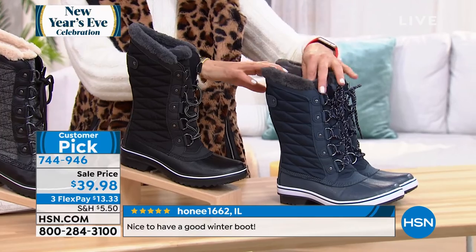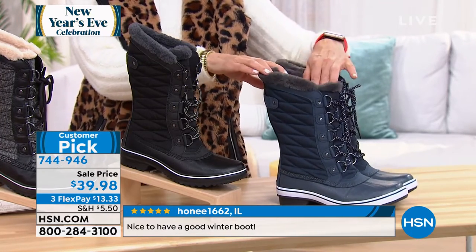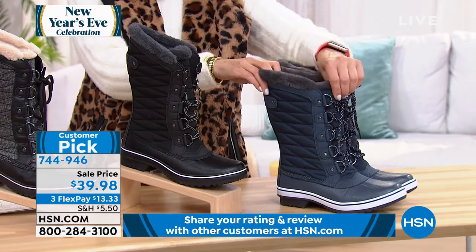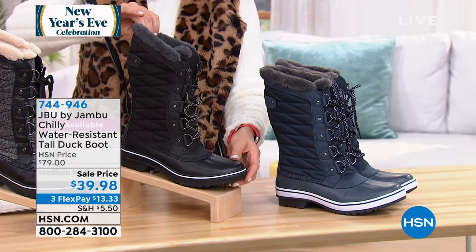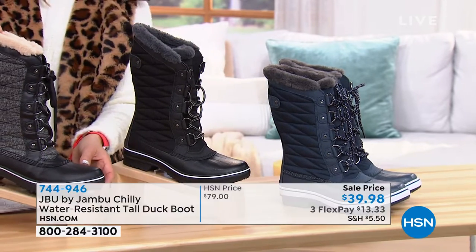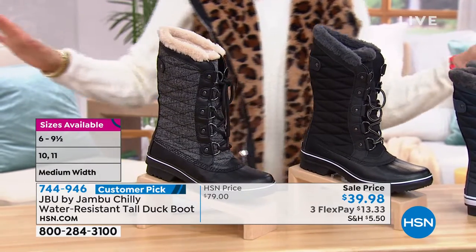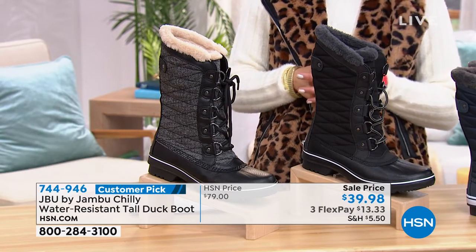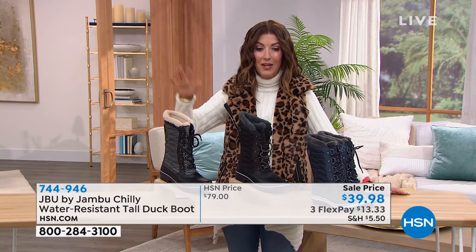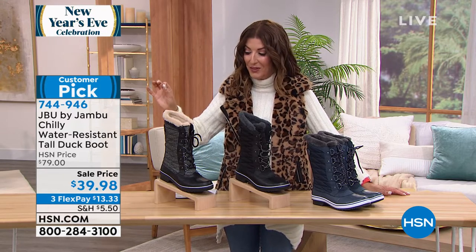Navy is the most limited, so let me give you sizes on the navy. We only have about 300 left if you want the navy, which is my fave. If you want the black, we're pretty good on the black. And the black herringbone, we have 500 left. But we don't have every size — I think we start at size seven; we've lost our size six and six and a half. So jump right in. I do not want you to miss out on such a great boot. Just go to hsn.com — that's the fastest way to place your order. Get to the front of the line.